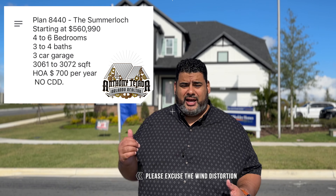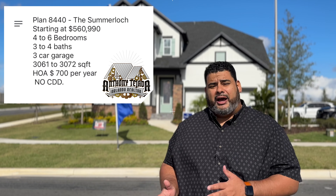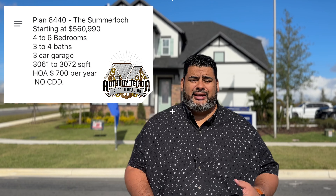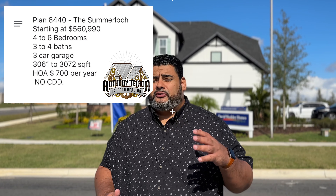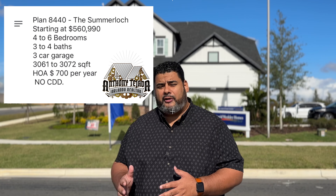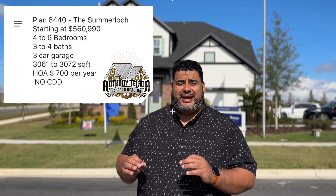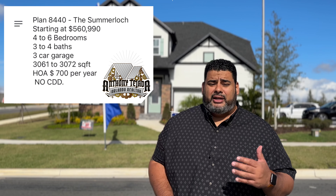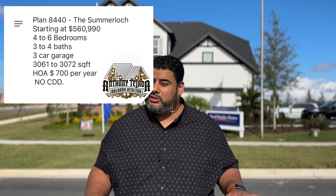This is the Summer Lock right behind me. It is a four to six bedroom, three to four bathroom, depending on your plan and how you build it out. It's a three-car garage with 3,061 to 3,072 square feet. This home starts at $569,900 without lot, but the HOA is $700 a year and there is no CDD.